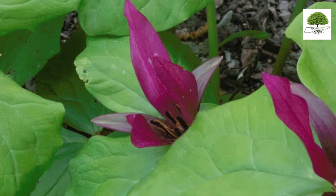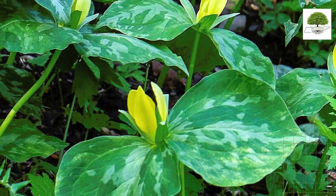Trilliums will bloom first in your garden. When you see the first Trillium bloom, you'll know spring is coming. This wildflower appears in March and blooms in April in North America.